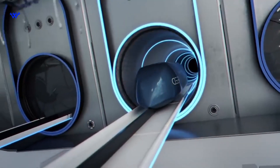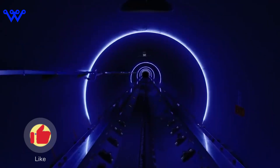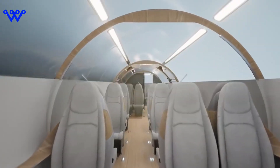Before we launch into the details, show some love to the channel — hit that like button, subscribe to become an official wanderer, and ring that notification bell to stay in the loop with all things tech. Now, without further ado, let's unravel the secrets of the Hyperloop.